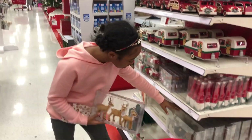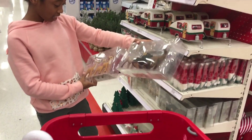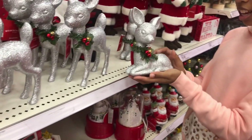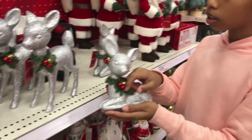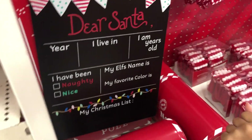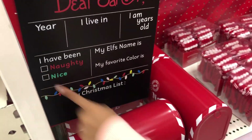But look at these animals. Look at these reindeers — they have bees. These are crazy. How adorable these figs are. I like this one, it's sitting down. Jingle bells. Dear Santa, I am 11 years old. I have been 9.